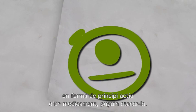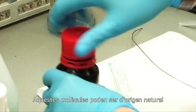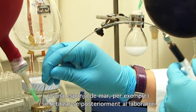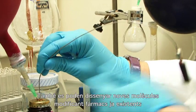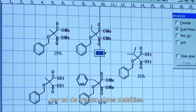Once they know the target, they will look for a molecule that could be the active principle of a potential drug against that target. The candidate molecule could come from a natural source like a marine sponge and then be synthesized in the lab. They can also design a new molecule by modifying an existing drug to treat a different disease.